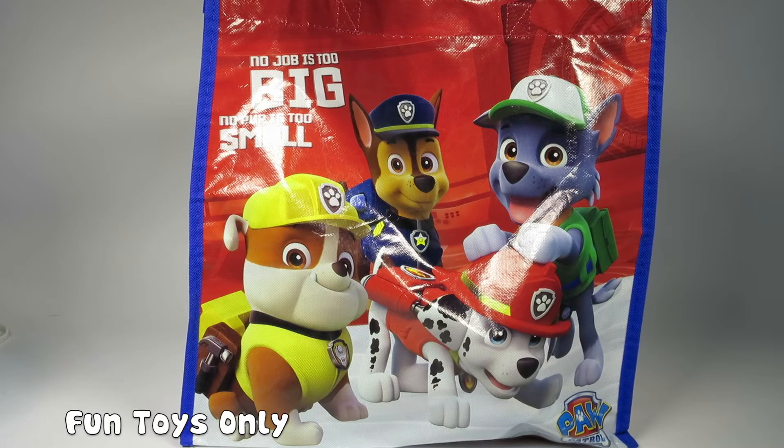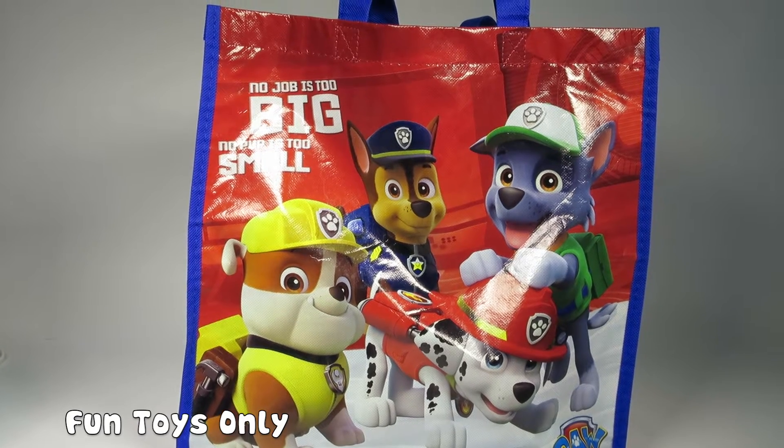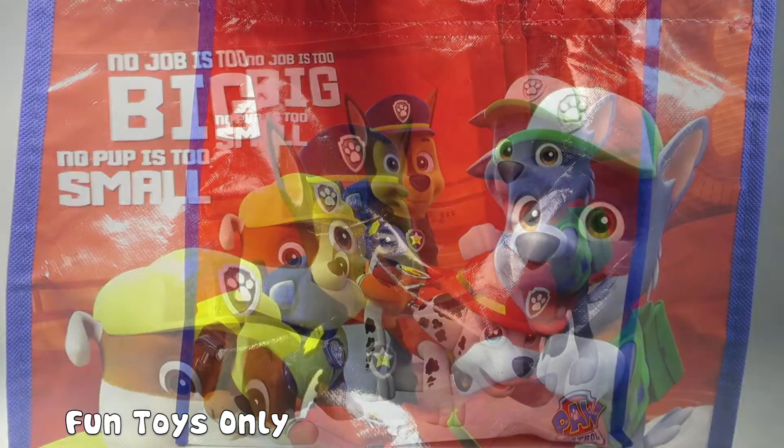Hi everyone. Thanks for watching Fun Toys Only. Today we have a huge Paw Patrol bag full of Paw Patrol toys. I'm so excited to see what's inside, so let's have a look.